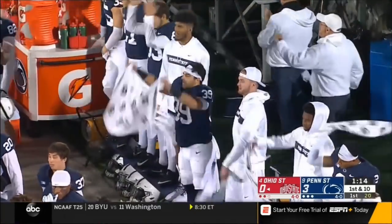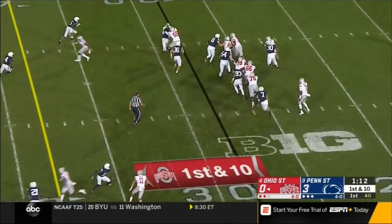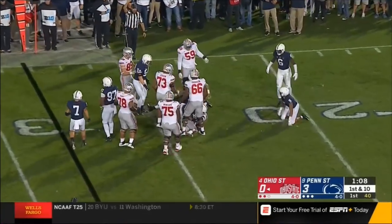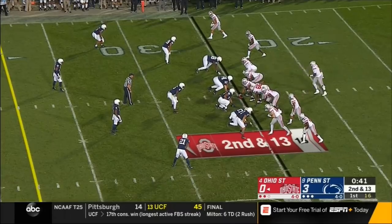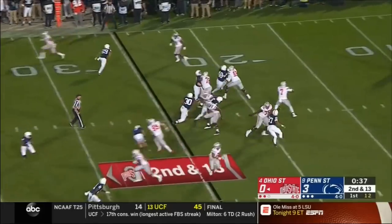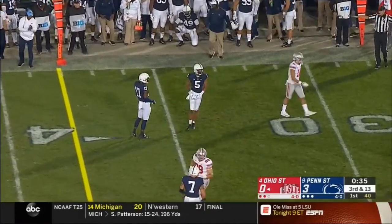Approaching the end of the first quarter. Dobbins running wide — chased and dropped for a loss. 2nd and 13 — they bring pressure again. Haskins gets it out — almost intercepted, he threw it behind. Empty backfield again. Penn State showing pressure up the middle. Play clock counting down — Haskins got to hurry, just gets it off, pressure comes, he gets it out, catch made, but nowhere near the first down yardage — Austin Mack.